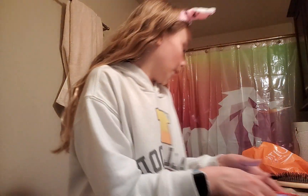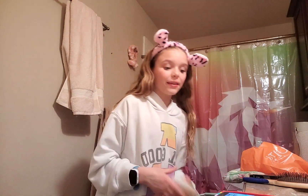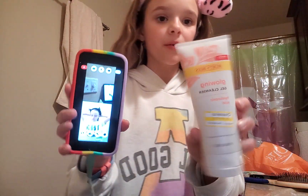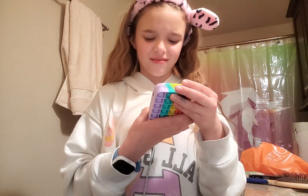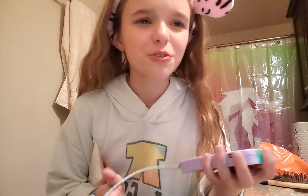Me and Faith are about to wash our faces. I like to use this facial glowing cleanser face wash. What face wash are you going to use, Faith? Just water and soap. Okay, water and soap — anyways, let's get started!